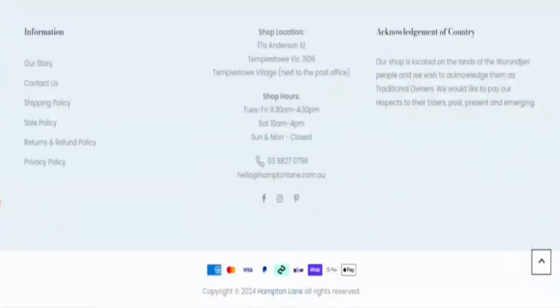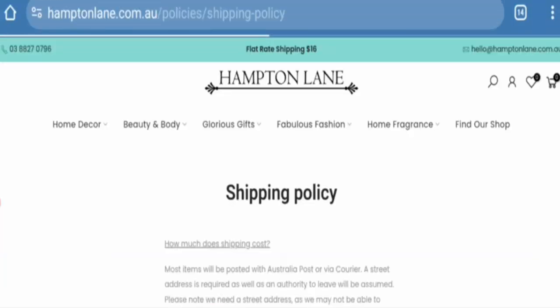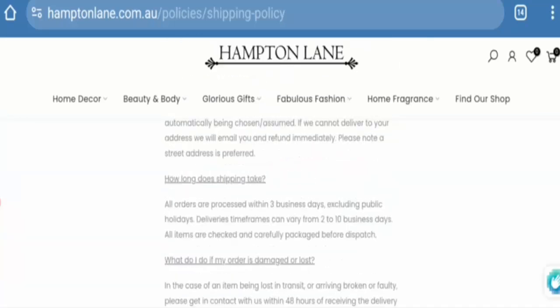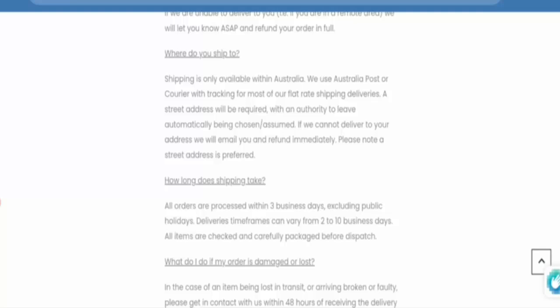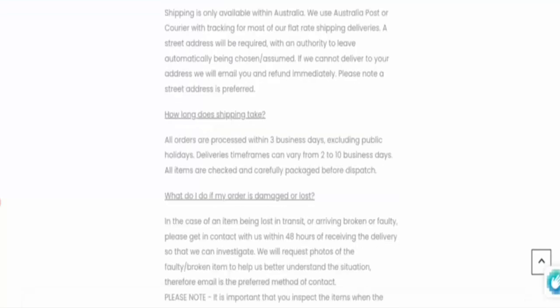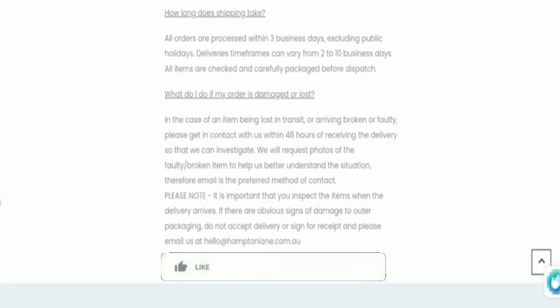The payment options on this website include American Express, Mastercard, Visa, PayPal, Shop, Google Pay, and Apple Pay. Regarding shipping policy, this website mentions processing your order within three business days and delivery timing of two to ten business days.